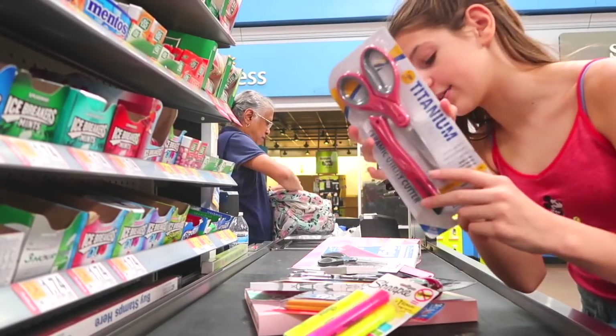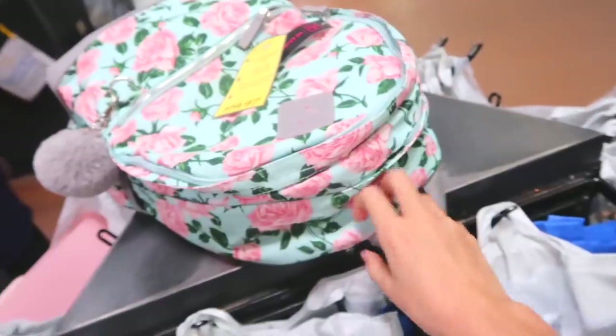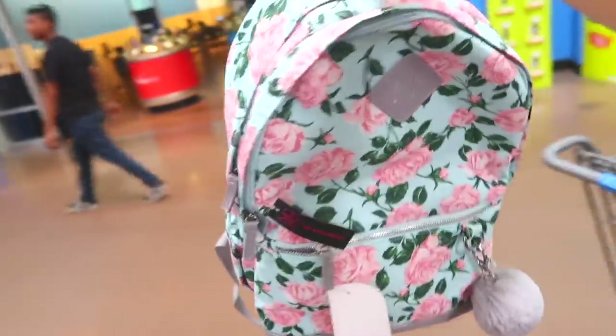These scissors are for the house because we're always running out. And our total at Walmart was $80. When my mom told me that I was actually really surprised because we got a whole supply of school stuff.